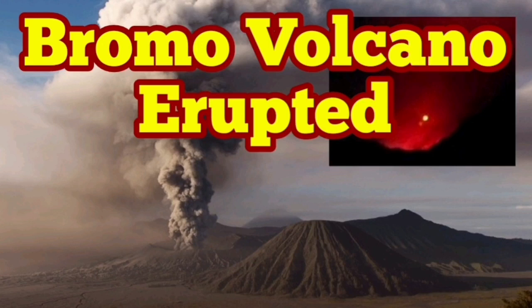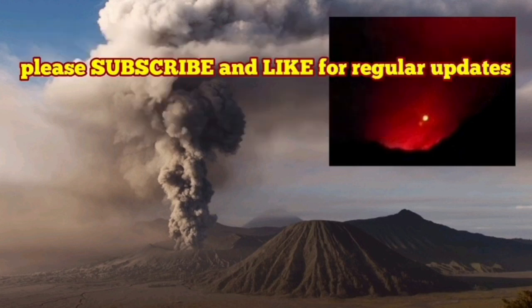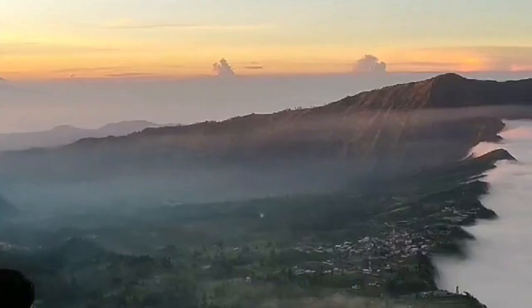Bromo Volcano has erupted. This is a volcano in East Java, in Indonesia, in the Asia-Pacific region.